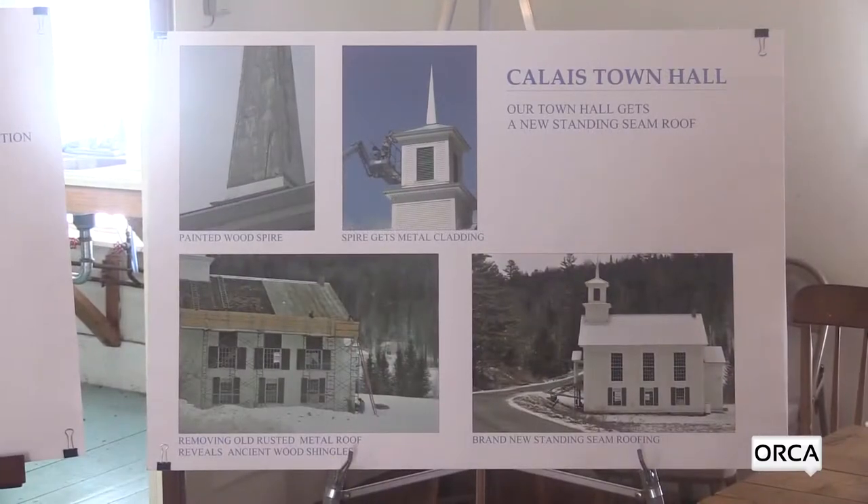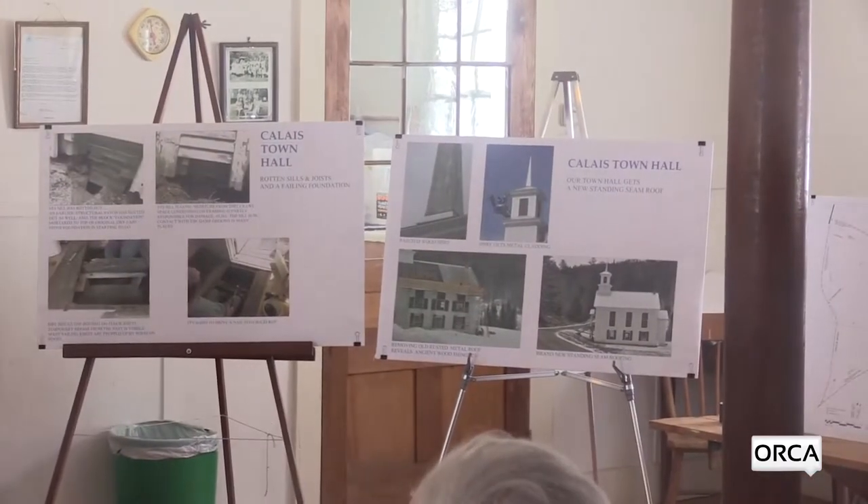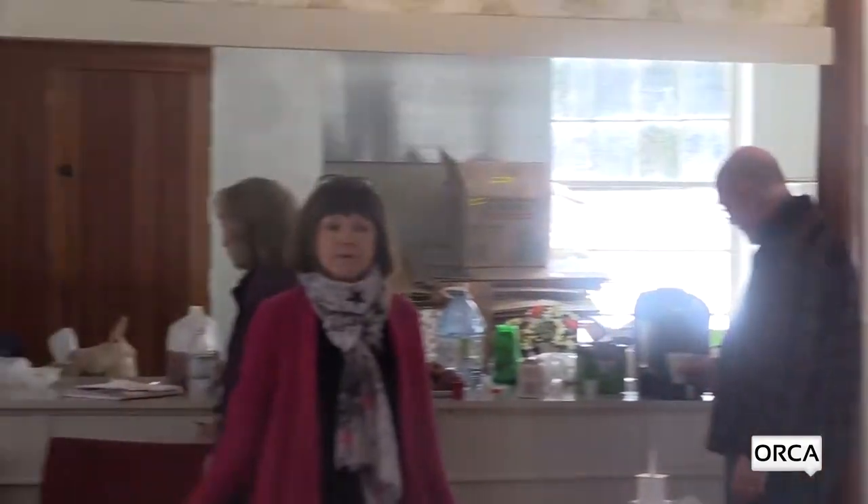Then we're going to talk about some of the things that we've already done. You can see the roof that voters approved, the steeple before and after. And then we're going to present the next steps of what we're asking voters at town meeting day.